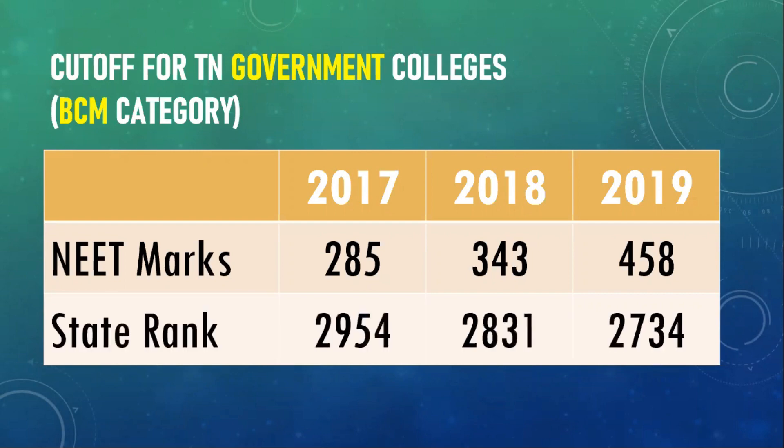Now let's look at the equivalent overall state rank. The overall state rank was 2954 in 2017, 2831 in 2018, and 2734 in 2019. So almost 100 ranks it has slowly jumped up every year, but I don't think you may see much difference in the coming year. Probably if you are able to score somewhere between 2500 to 2700 ranks and you are a BCM candidate, most likely you should be comfortable getting a seat in a Tamil Nadu government college.